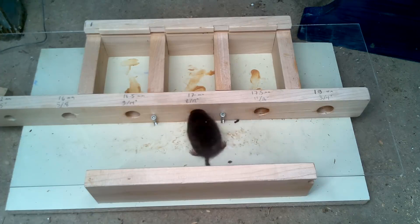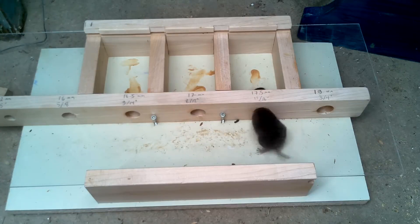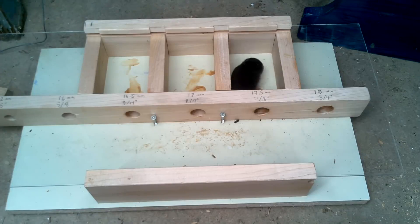Well, at least that mouse is sure trying to get into the holes. That hole is too small — just give it up! Holy crap, I wonder if it will make it back out.